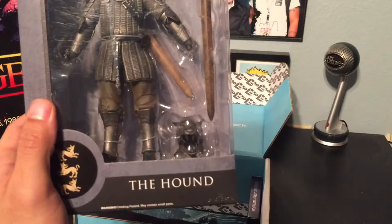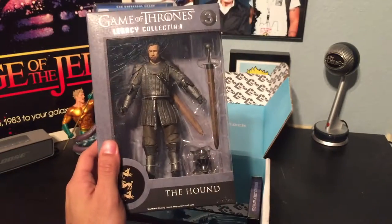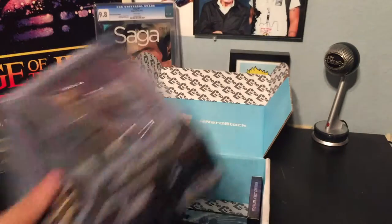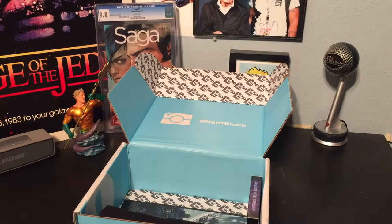This action figure is awesome. He's got his sword, he's got his little helmet thing. This is sick, this is really cool, and I'm happy that they included this. These are pricey too, if I recall correctly.